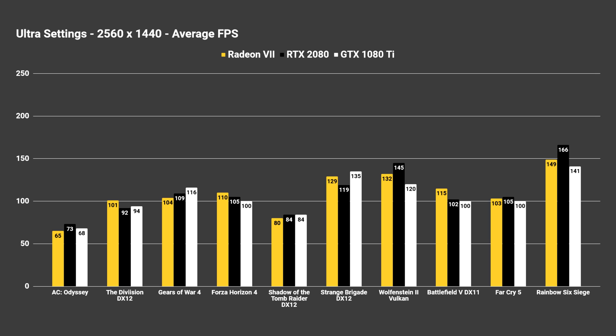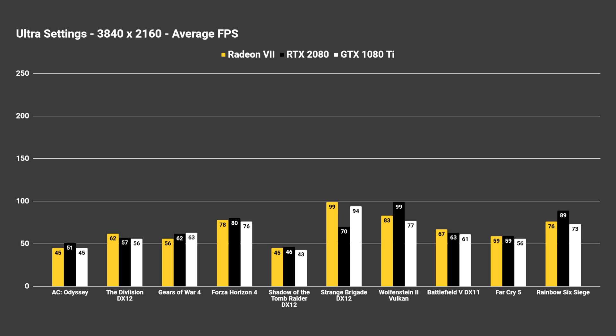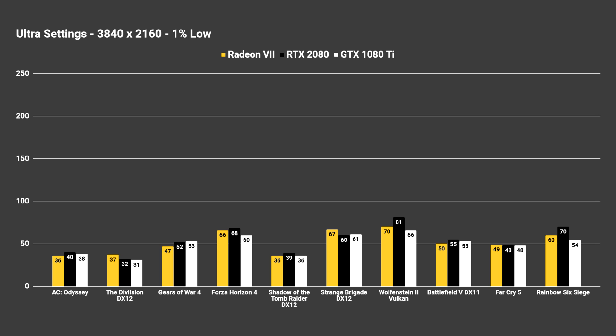At 1440p, every game here is averaging over 60 frames per second across these cards. When it does come to 1% lows, we do see some cards drop more than others — Assassin's Creed Odyssey and The Division have 1% lows below 60 fps — but for the most part we're doing very well at 1440p. 4K is going to be pretty brutal, especially benchmarked at ultra settings. Only a few optimized or less demanding games like Forza Horizon, Strange Brigade, Wolfenstein 2, and Rainbow Six Siege will average 60 fps at 4K ultra. For anything more demanding you'll probably have to lower settings to at least high to get 60 fps, which is why 1440p is really the perfect place for any of these cards.